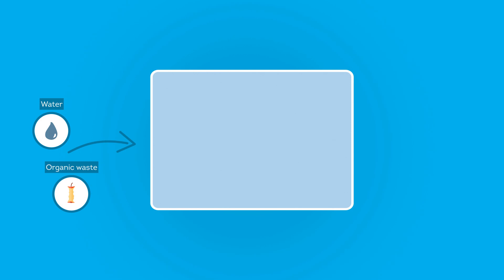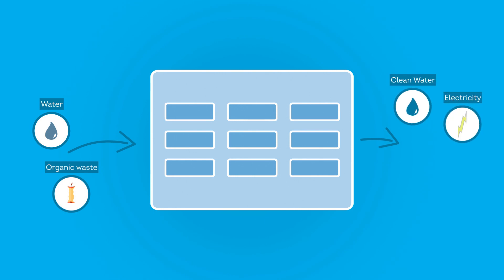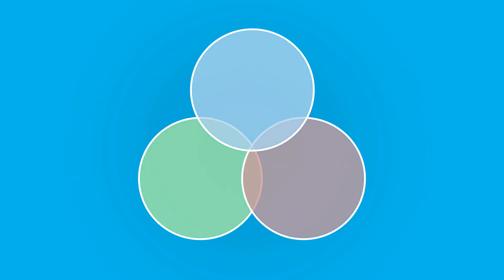In the living architecture system, organic waste and water is fed into the system at one end and processed through a series of smaller bioreactor units to produce clean water, electricity, biomass, and phosphate. It consists of three types of integrated and co-dependent bioreactors: a microbial fuel cell, synthetic microbial consortia, and photobioreactors.